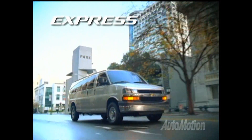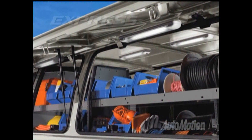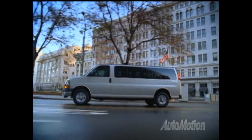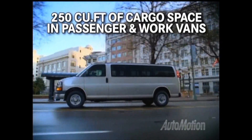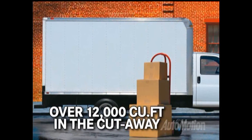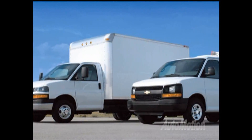If you're looking to carry a lot of passengers or a lot of equipment, the Chevy Express was built for you. With a selection of engines and over 215 cubic feet of cargo volume in the passenger and work models, or over 12,000 in the cutaway, this van can be configured to exactly how you want it.